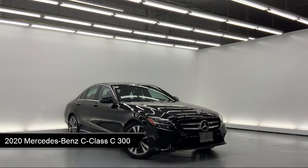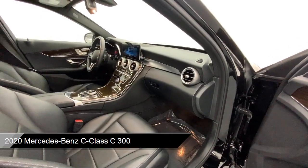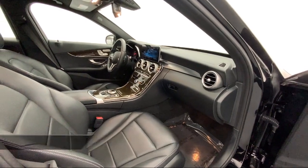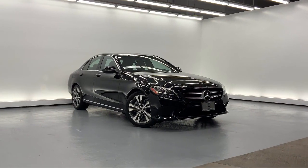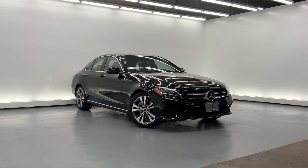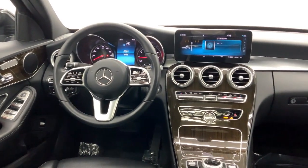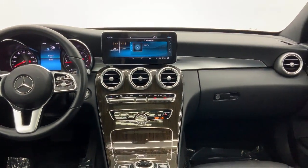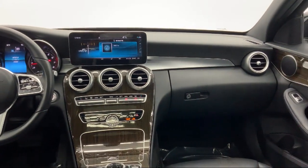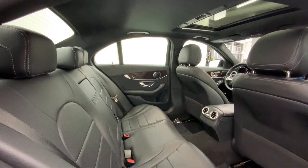It comes equipped with Piano Black Metal Look Interior Accents, Android Auto, Audio Theft Deterring, Smart Device Remote Engine Start, Leather and Metal Look Steering Wheel with Auto Tilt-Away, ESP with Crosswind Assist Electronic Stability Control, Valet Function, Voice Activation, Automatic Ride Control Suspension, Galvanized Steel Aluminum Panels, and has less than 30,000 miles on the odometer.